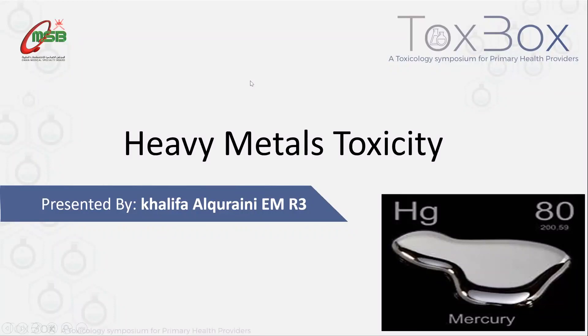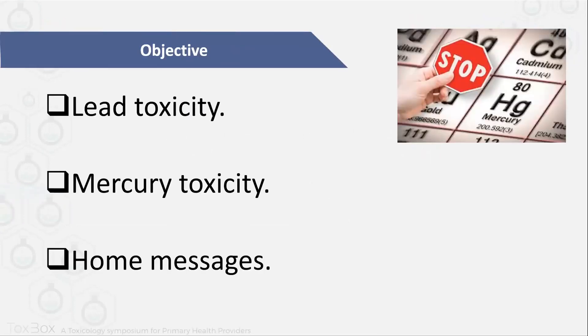Thank you, Samu. Welcome, everybody, to the last section of our symposium. We are happy to have you here today. My name is Khalifa Al-Qarayna. I'm an emergency physician in year three. Today I'll be talking about heavy metal toxicity, which I think is an interesting and challenging topic. At the end of the presentation, we will know about lead toxicity, mercury toxicity, and some home messages.